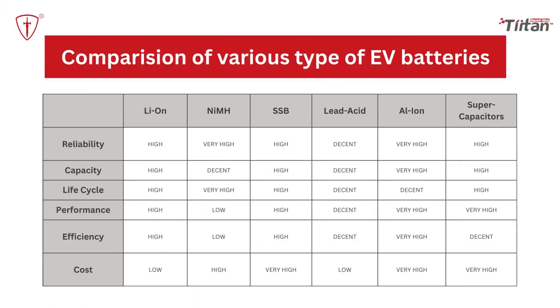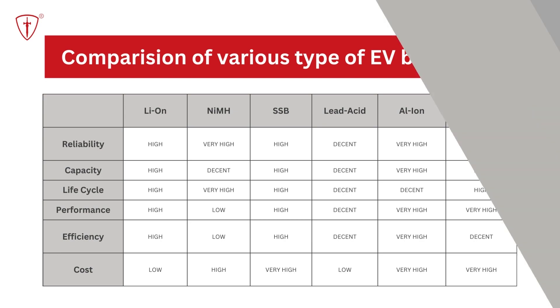Comparison of various types of electric vehicle batteries: Lithium-ion batteries rank high in reliability, capacity, life cycle, performance, and efficiency, while being low in cost compared to other battery types.